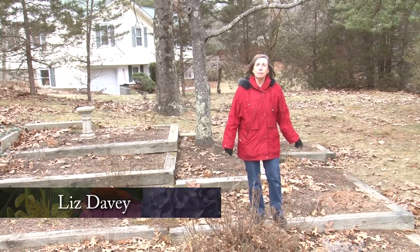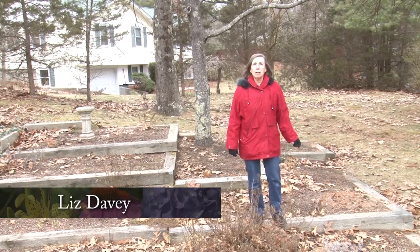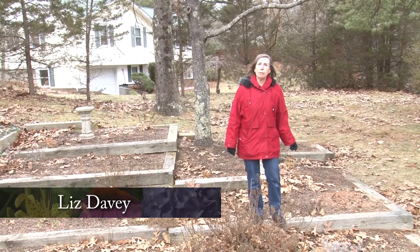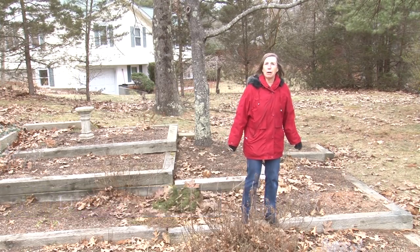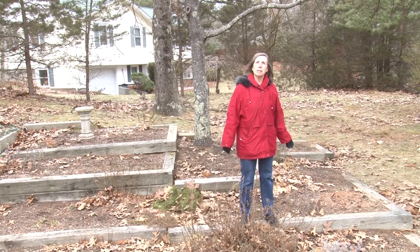Welcome to A Walk in the Garden. I'm Liz Davey, and this episode is being filmed in my garden in Norfolk. It's the very end of February, almost leap year, and we're going into March.